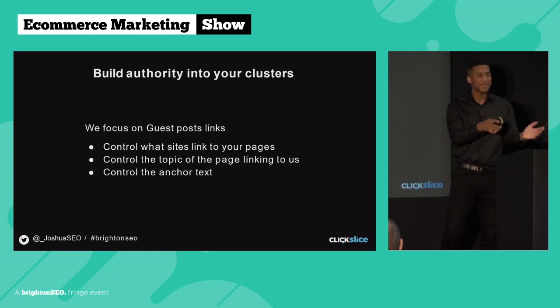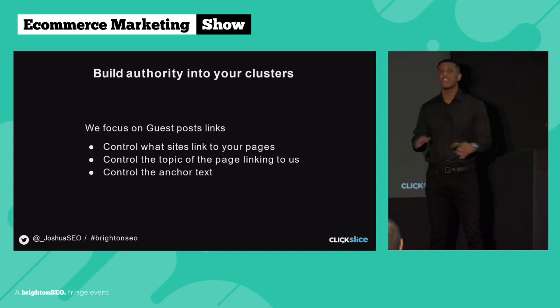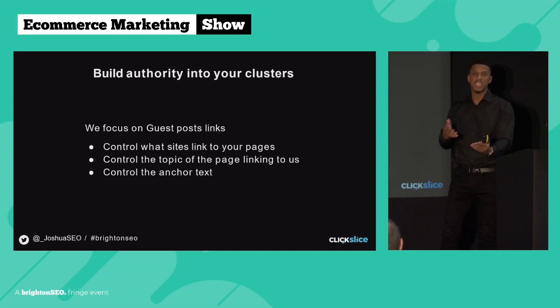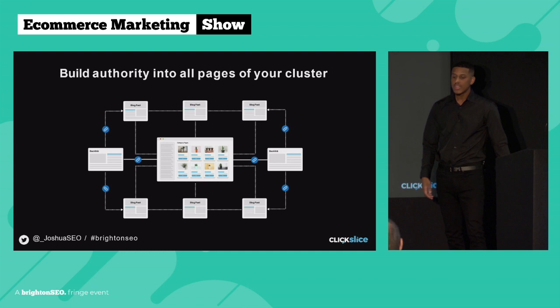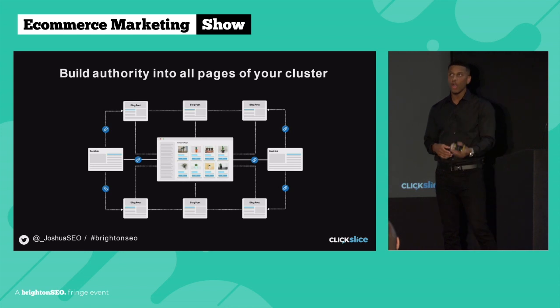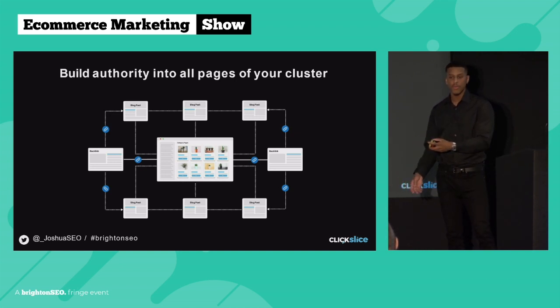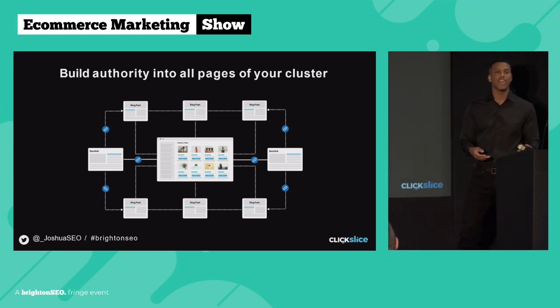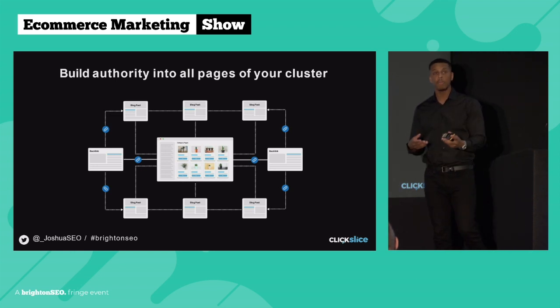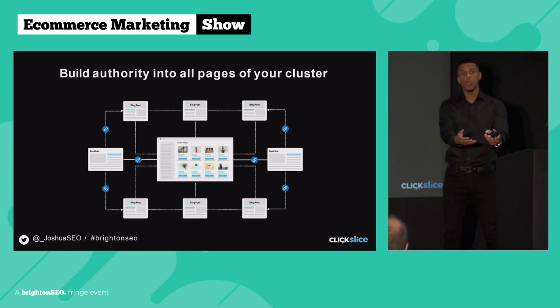The second reason we like guest post links: we can control the topic of the page linking to us. We publish blog posts to increase authority, but if we can control what page is linking to us, we also control a part of relevancy — so we can target relevancy and authority both in one backlink. Super powerful. The third reason is we can completely control the anchor text, so we never have to worry about over-optimizing our page — we know exactly what the link will say because we've sent the content. When it comes to building these links, make sure you are building links to every page in your cluster. A lot of brands I speak to have all their links going to the category page with none linking to the blog posts — and that's unnatural. Your blogs should also be acquiring links, incorporating authority into that topical cluster.